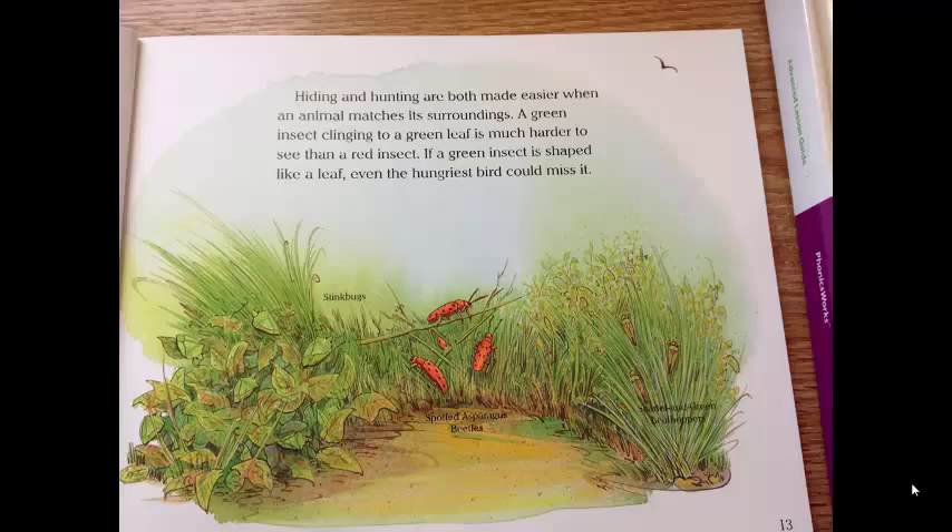Hiding and hunting are both made easier when an animal matches its surroundings. A green insect clinging to a green leaf is much harder to see than a red insect. If a green insect is shaped like a leaf, even the hungriest bird could miss it.